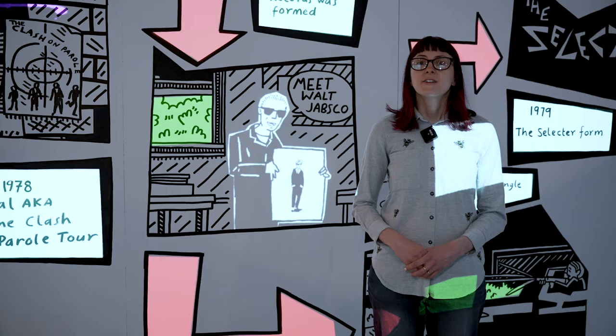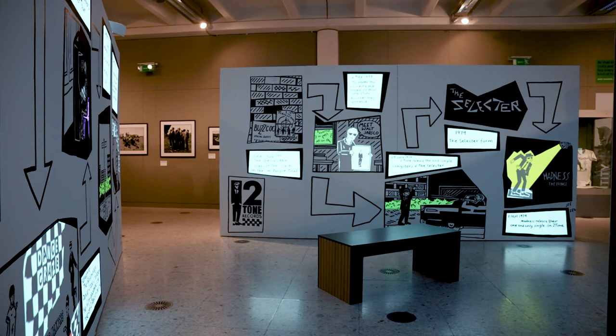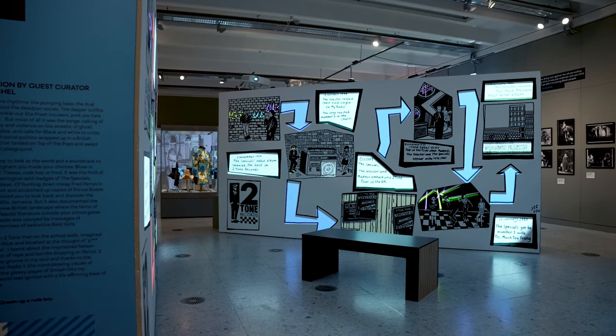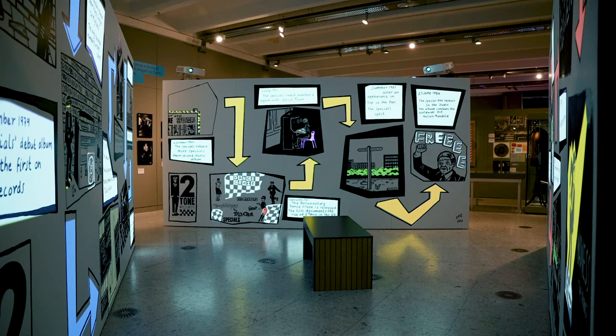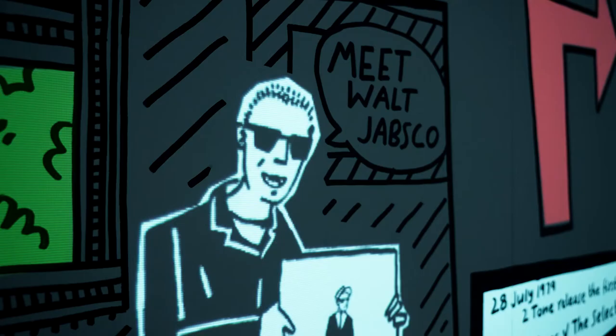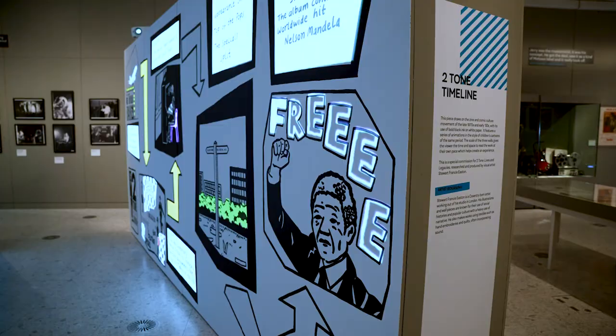As part of this exhibition, we commissioned artists to celebrate the Two Tone movement. This section features the Two Tone timeline by Stuart Francis Easton, taking us from the very early days of Two Tone and the Specials' En Parole tour with The Clash, through major milestones like the first single and key albums, all the way through to Dance Craze — the big release that really made Two Tone an international movement — and ending with the iconic anti-apartheid hit Free Nelson Mandela.